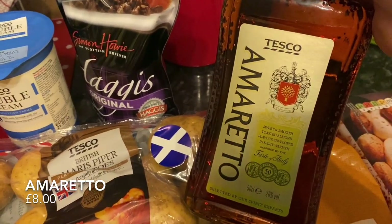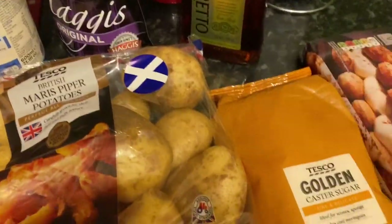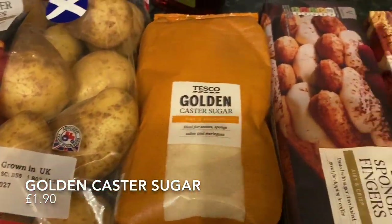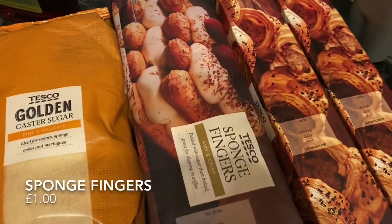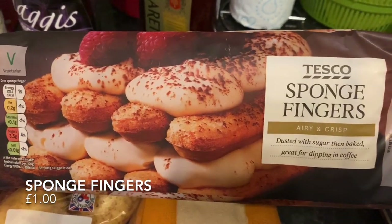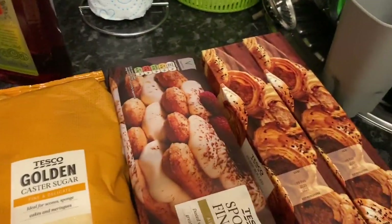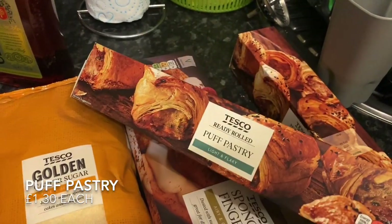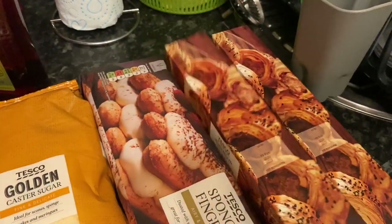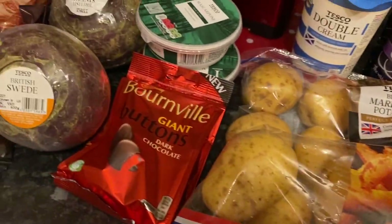I also needed some amaretto for the tiramisu. Since it's just for a dessert, I didn't get the branded Disaronno one — just the cheap and cheerful version. I also picked up some golden caster sugar, some sponge fingers (or lady fingers) for the tiramisu, and some puff pastry for the haggis, neeps and tatty pie.